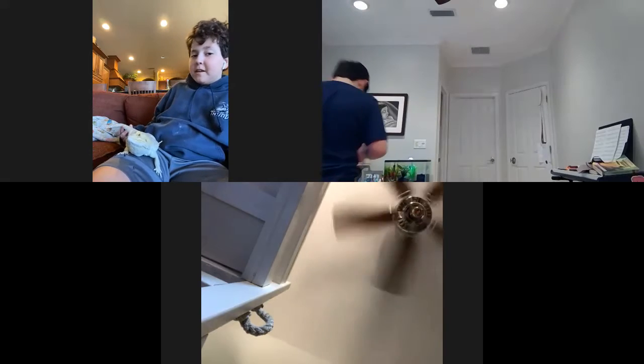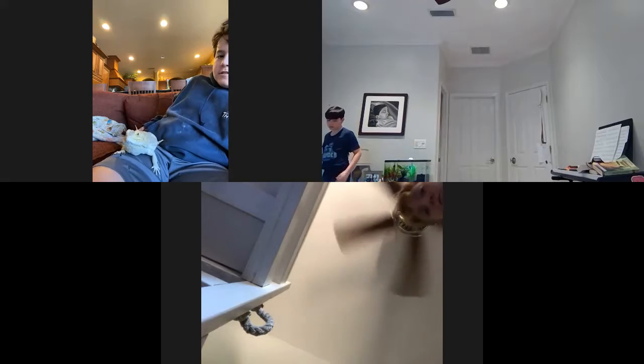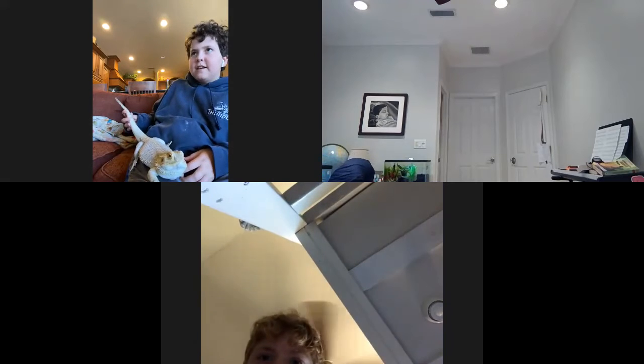So bearded dragons — people say they're easy to care for, and they are, but they get big. This guy here is about two feet long, and his tail is like a foot long.